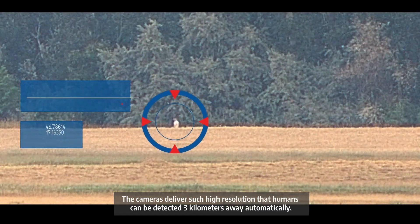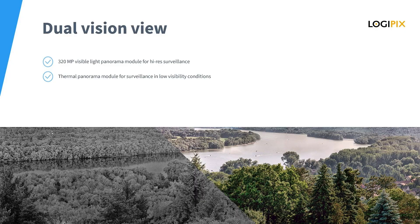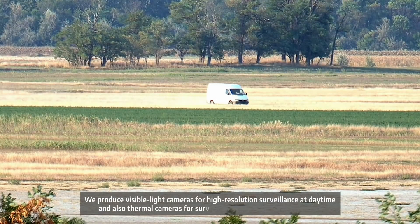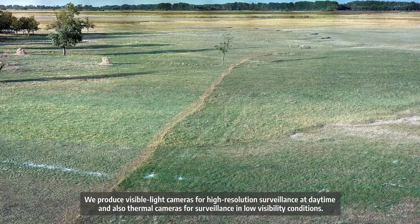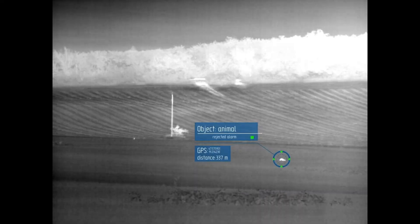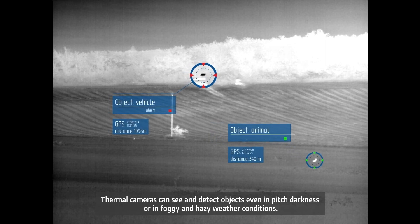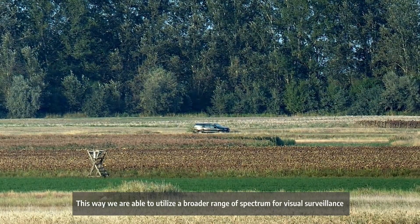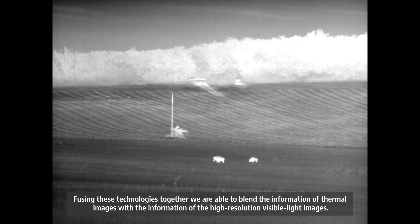The camera delivers such high resolution that humans can be detected 3 kilometers away automatically. The solution provides a so-called dual vision panoramic view of the border area. We produce visible light cameras for high resolution surveillance at daytime, and also thermal cameras for surveillance in low visibility conditions. Thermal cameras can see and detect objects even in pitch darkness or in foggy and hazy weather conditions, utilizing a broader range of the spectrum for visual surveillance.